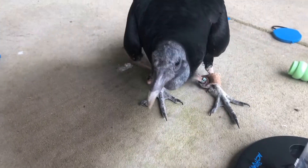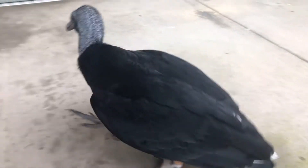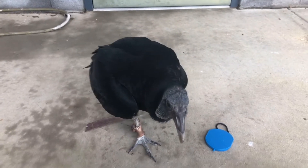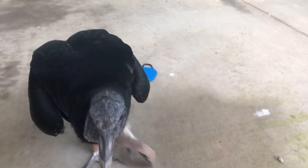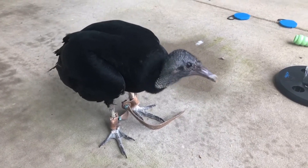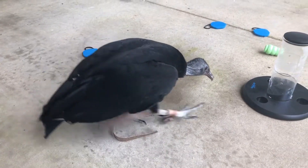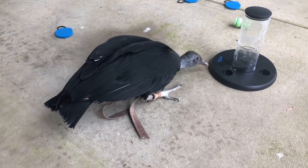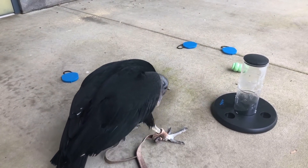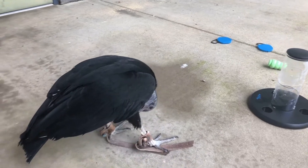You can see his face up close — mostly featherless and pretty much black all over. That's the black vulture. He's going to try and eat my shoes now, because that's what vultures love to do — pick at your shoelaces. They're always trying to solve problems, so I guess they think our tied shoes are a problem.